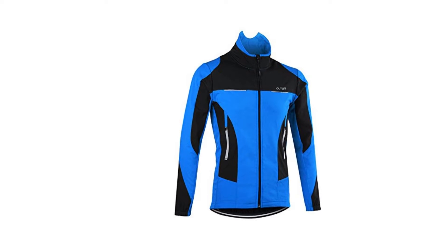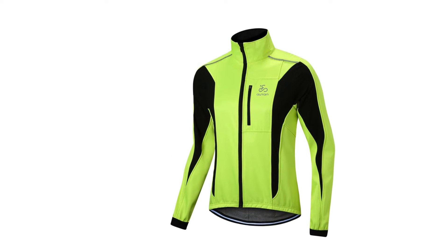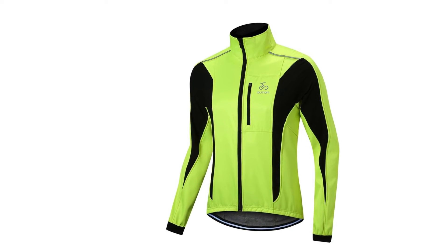The backside, arms, and underarms are made of breathable fabric that dissipates perspiration efficiently, leaving you dry and well aerated.